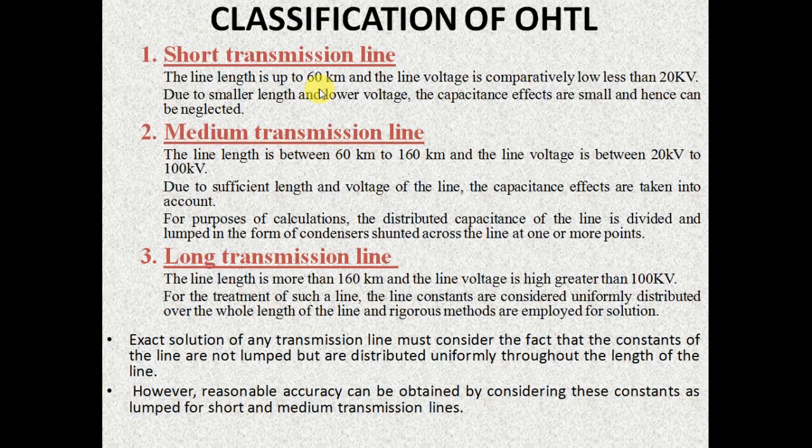In the case of short transmission line, the line length is only up to 60 km and the voltage rating is less than 20 kV. Due to their small length and lower voltage rating, the capacitance effects are also small. Hence the capacitance effects can be neglected in the case of short transmission line.